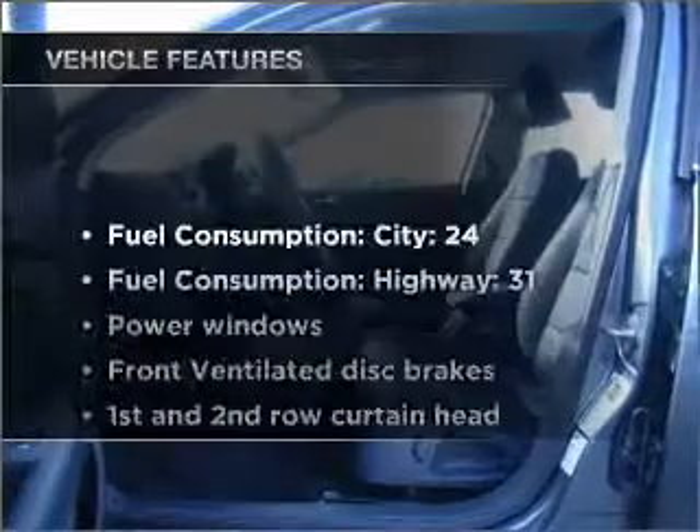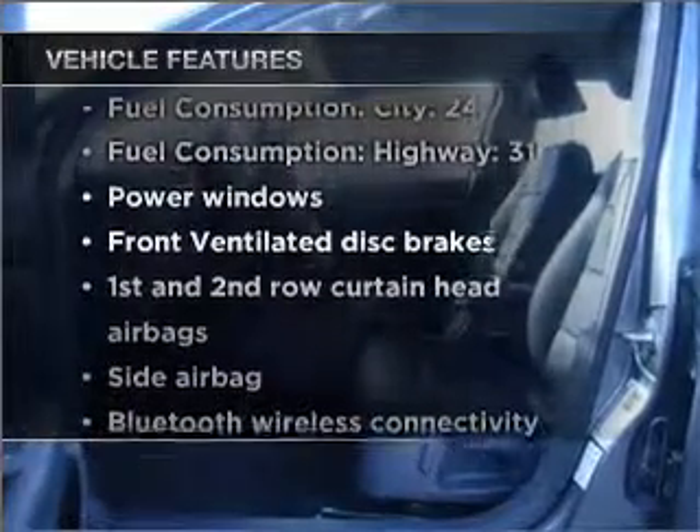Heated seats comfort you on cold winter days. And with these notable features, you won't want to miss out on the opportunity to own this amazing ride: air conditioning, power door locks, power windows, power steering, cruise control, power mirrors, an alarm system, and an AM-FM stereo with an MP3 player.